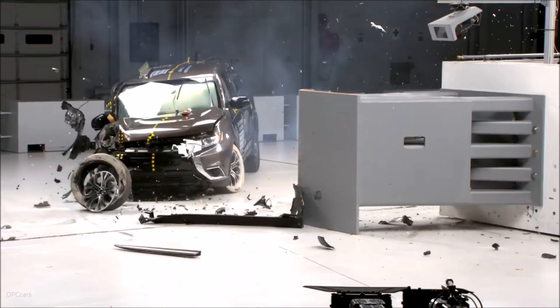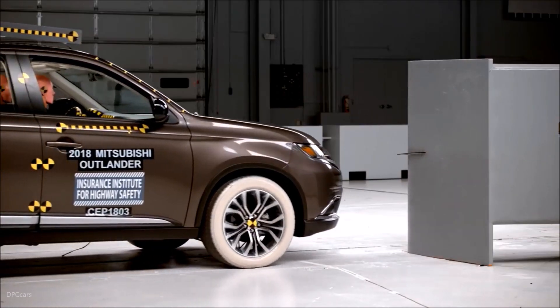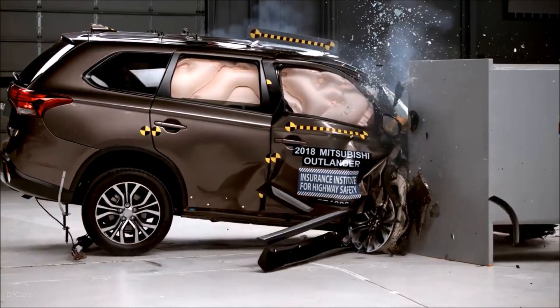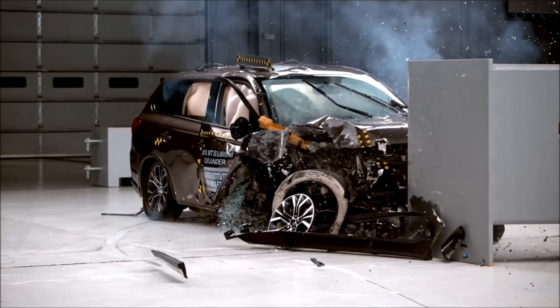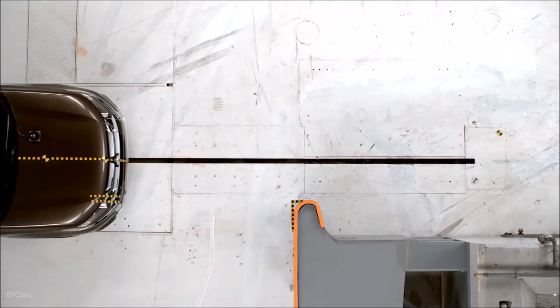The passenger space was maintained reasonably well, with maximum intrusion of the lower interior of 21 cm at the lower hinge pillar. Maximum upper interior intrusion measured 17 cm at the hinge pillar. Measures taken from the dummy indicate a low risk of any significant injuries in a crash of this severity.